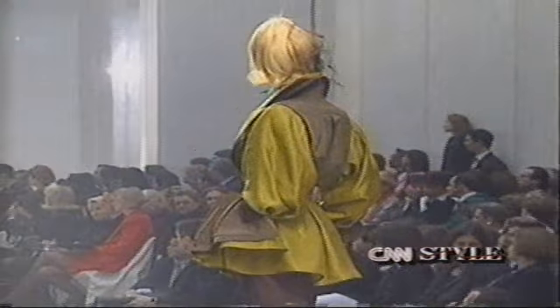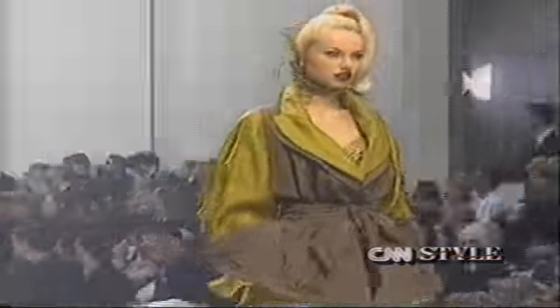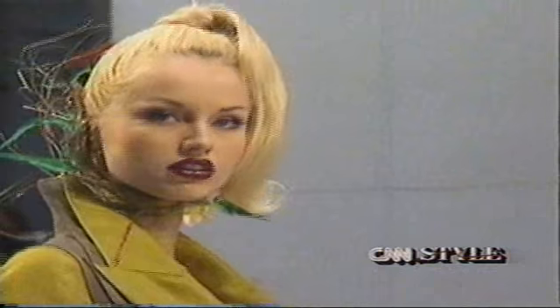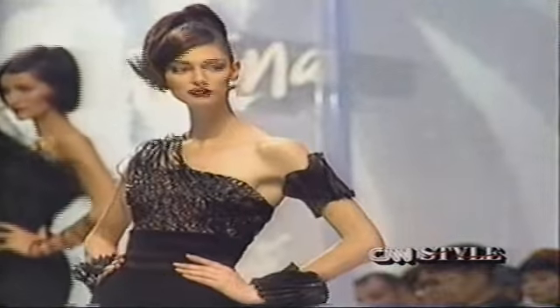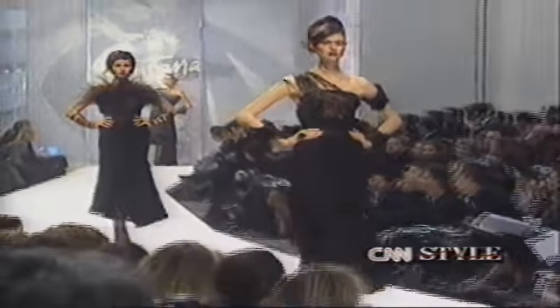The third group is more exotic, with different fabrics including feathers and short bra-like tops. The last group is something Montana has never done before — pieces like tangos, all pleated in different ways and worn with a bustier.